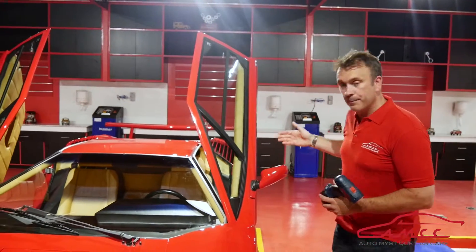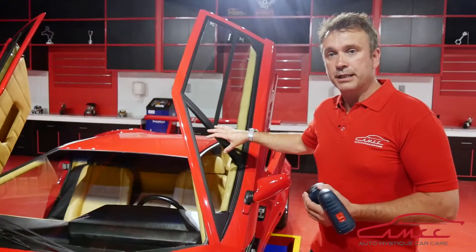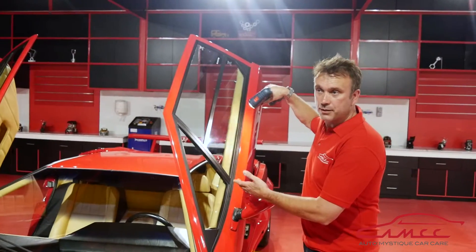Then we go around and we have a similar thing with glass. The glass itself can have water etching and stains on there, which can be machine polished just the same. We still use the same light source — we can check for swirls, water spots, and contaminants on the glass.